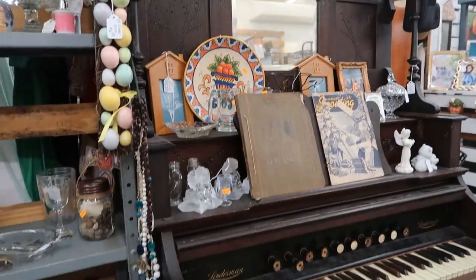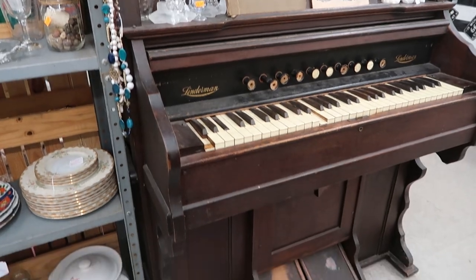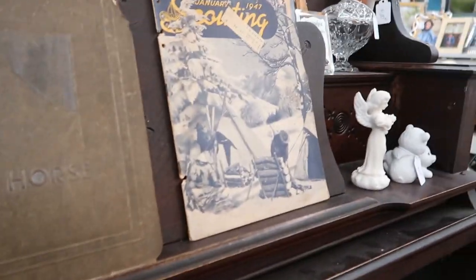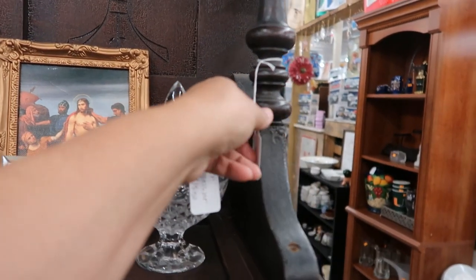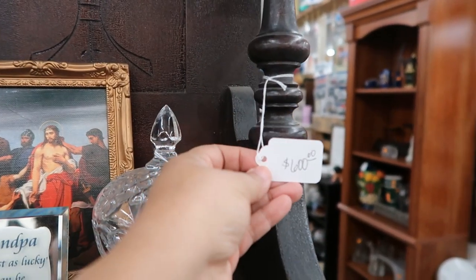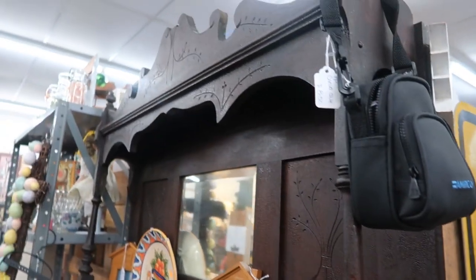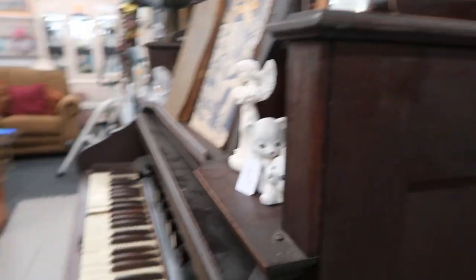Now if you want a statement piece or a conversation starter, how about this vintage organ? Look at the craftsmanship in this giant wood organ. It's $600, but wow — I don't even play piano or organ, but I would consider this. This is beautiful.